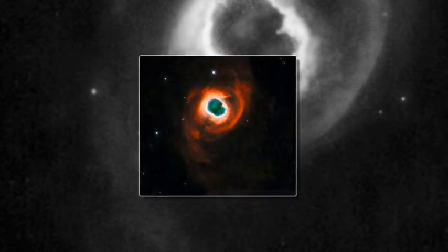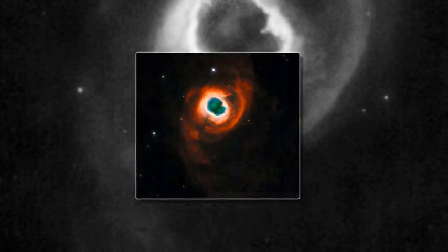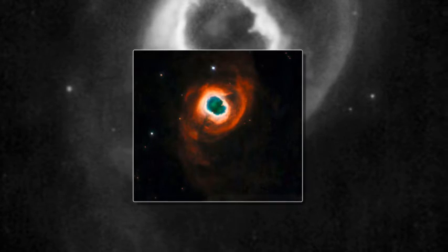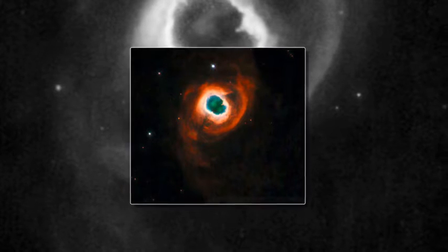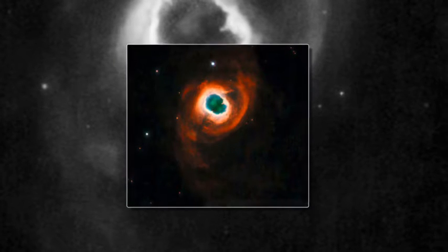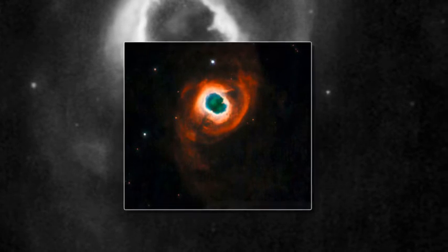As a star ages, the nuclear reactions that keep it shining begin to falter. This uncertain energy generation causes the star to pulsate in an irregular way, casting off its outer layers into space. As the star sheds these outer gases, the super hot core is revealed. It gives off huge quantities of ultraviolet light, and this radiation causes the gas shells to glow.